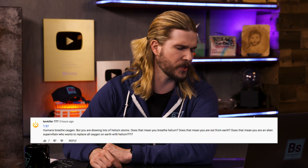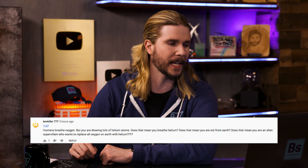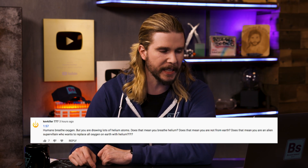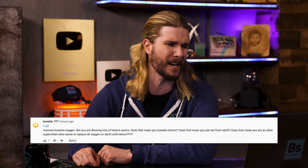Kevkiller777 has a correction: 'Humans breathe oxygen — citation needed. But in the episode you were drawing lots of helium atoms. Does that mean you breathe helium? Does that mean you're not from Earth? Does that mean you're an alien super-villain who wants to replace all oxygen on Earth with helium?' No, that's completely ridiculous. I don't breathe only helium. What a weird correction.